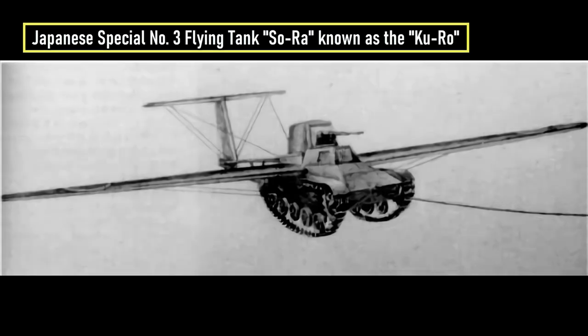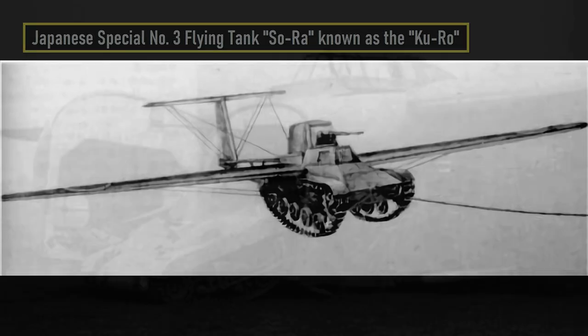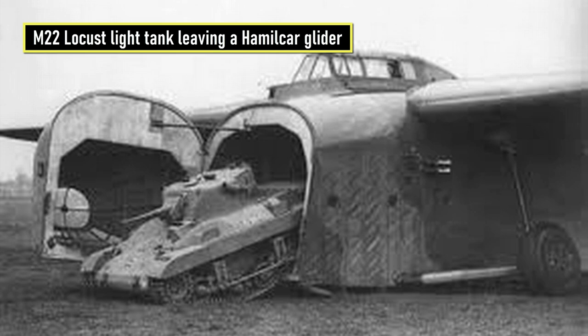Oleg Antonov, the Soviet aircraft designer, was not the only one who came up with the idea of adding wings to tanks. Projects of this type began to be created, among others, in Great Britain, the USA, and Japan. While the British and Americans ultimately decided that the best solution was to build powerful gliders capable of transporting single tanks, the Russians took a slightly different approach.